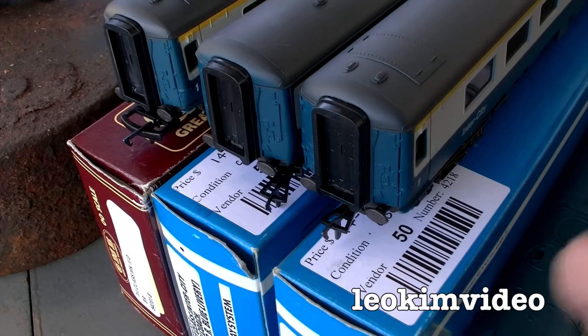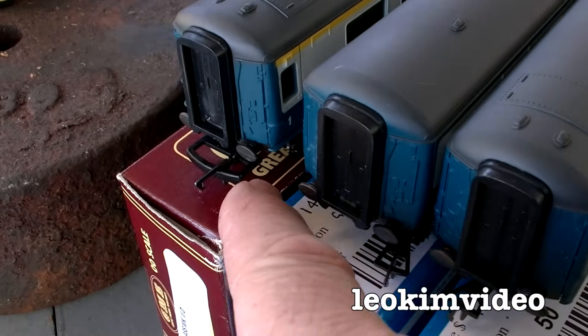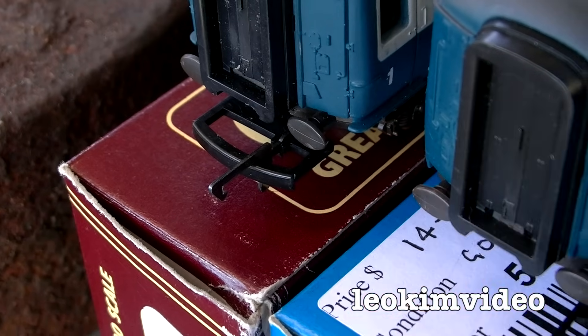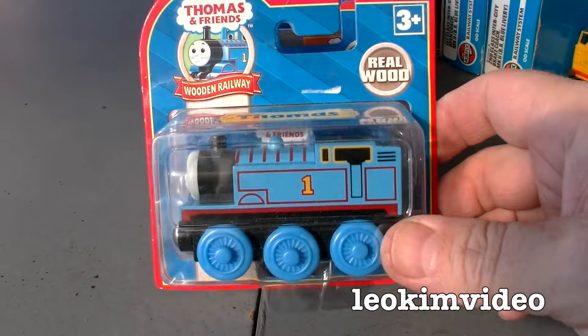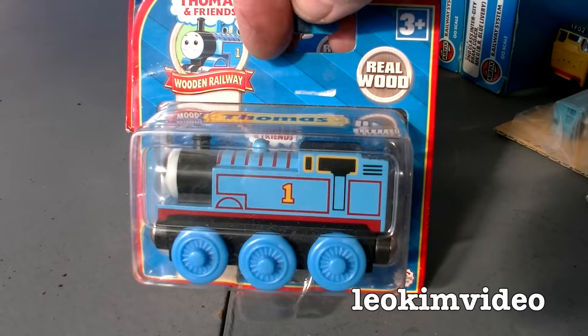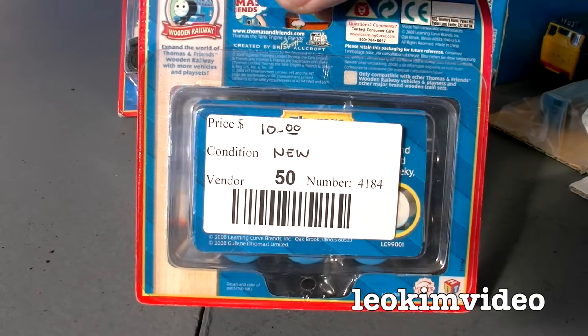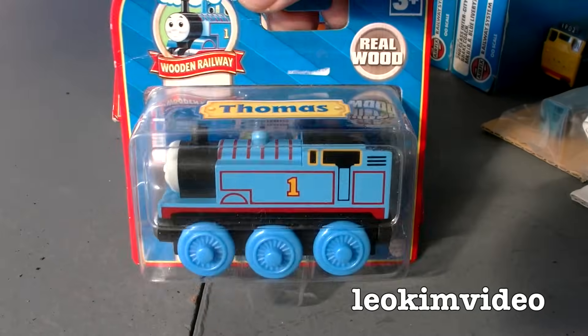The bit that confused me was there are two different sorts of coupling systems. These two have got one style there, and there's the other — I call it the classic Hornby style. Also picked up some Thomas Wooden Railway stuff here, mint in box almost. I haven't got the Learning Curve era mint in box — it's a nice one for my collection. Only $10, which is even nicer. I think that's a good price for that.